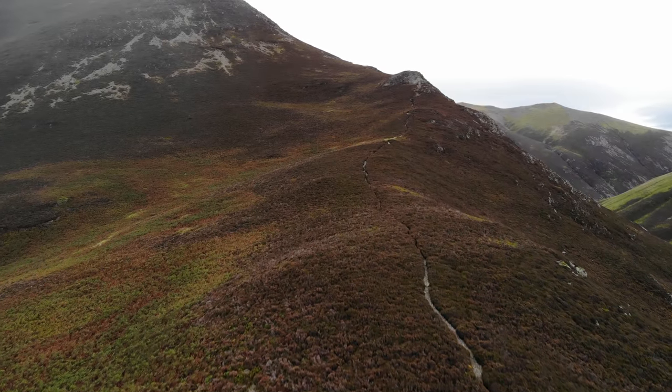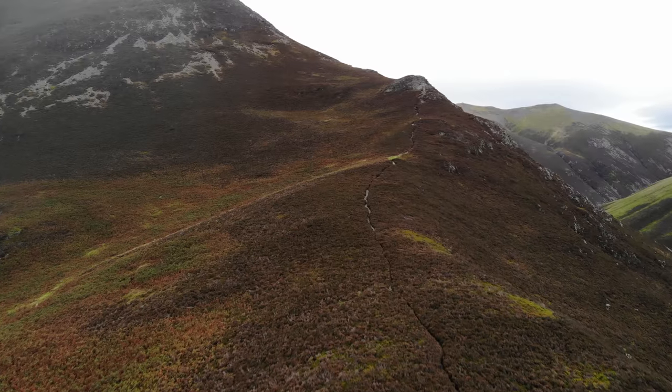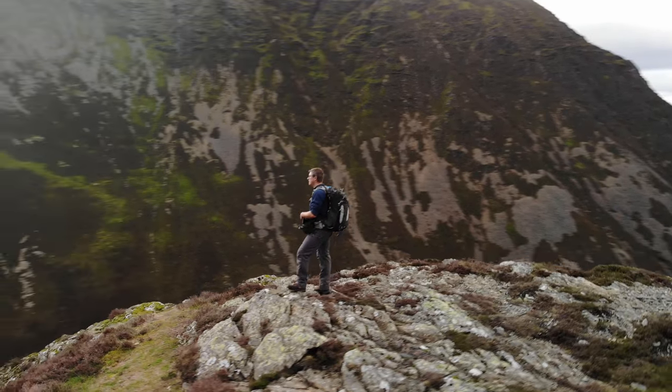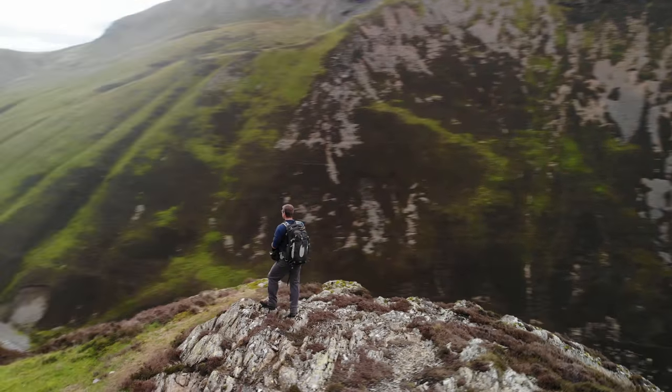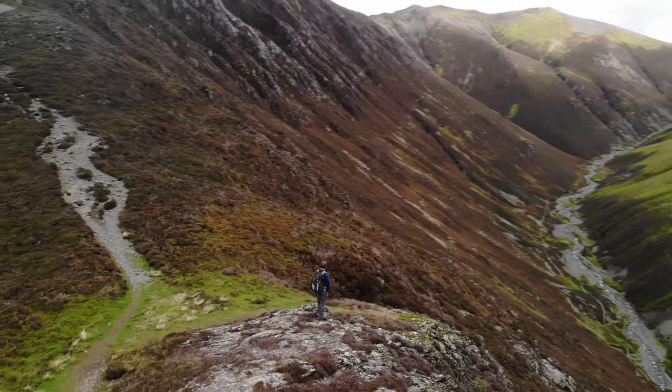The path continues through the heather to a rocky knoll to offer one of the most dramatic views so far along the walk. This spectacular valley is Gasgale Gill, deeply carved and flanked by towering jagged crags rising 500 feet into the sky.